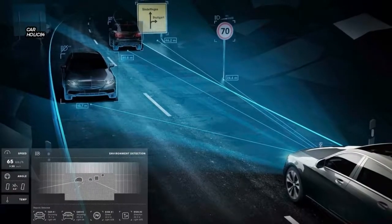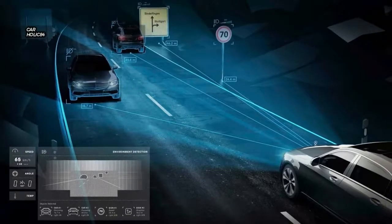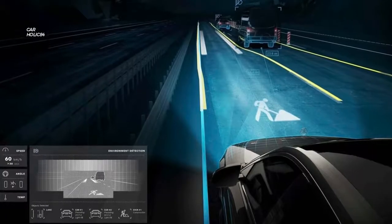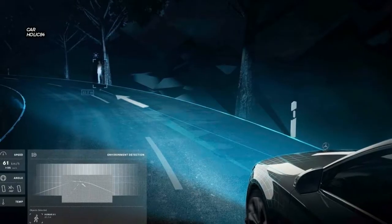Now for the really cool features: the digital lights can also project symbols and images onto the road ahead to help guide the driver and make pedestrians and other drivers aware of conditions.